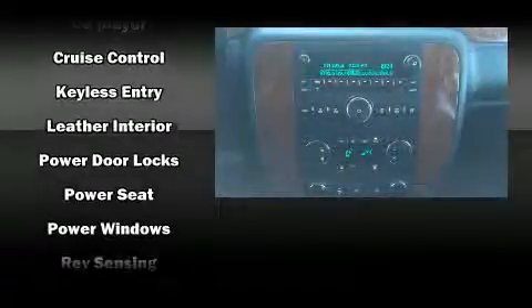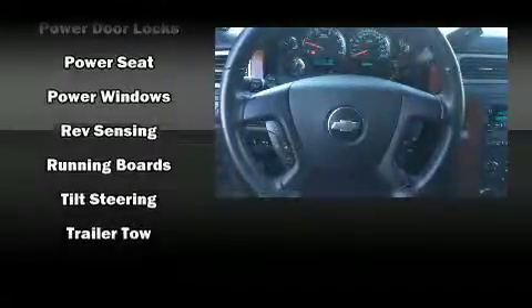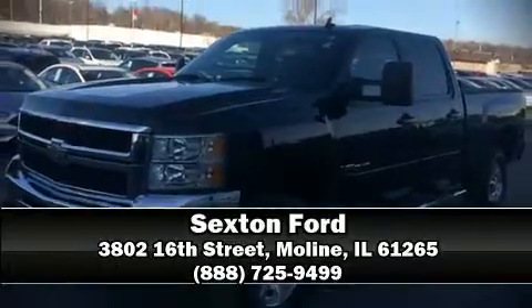Chevrolet also prioritized safety and security with features such as dual front impact airbags, a security system, OnStar, and four-wheel disc brakes with ABS. Please don't hesitate to give us a call.